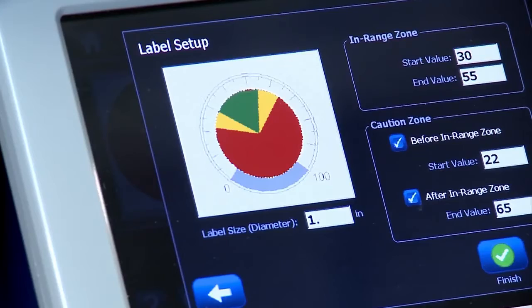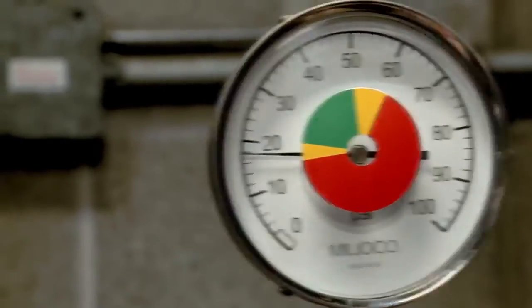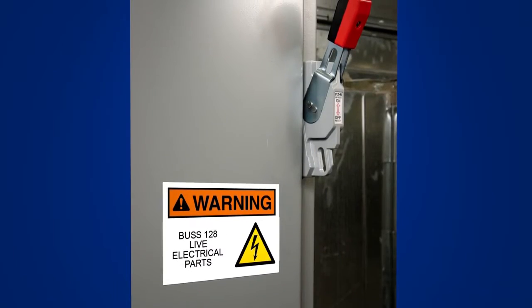What does this mean for you? The new standard in color. This printer gives you the power to make visuals with multiple colors on one label. After all, colors get noticed.